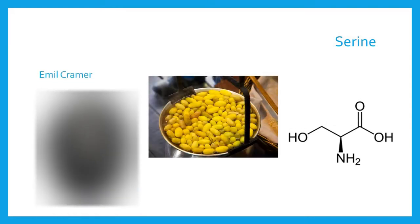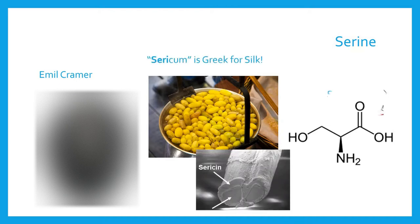Serine was found in 1865 when Emil Kramer isolated it from silk protein. Thus, serine comes from the Greek word for silk.